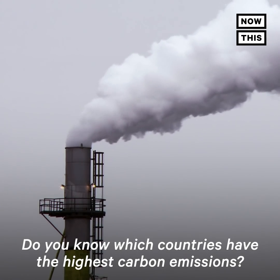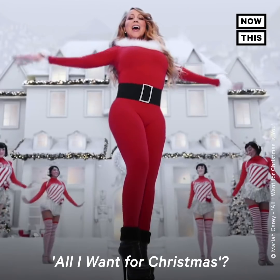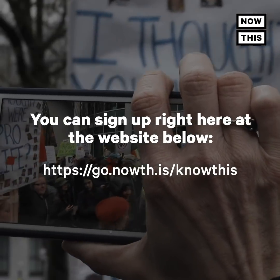Pop quiz! Do you know which countries have the highest carbon emissions? Or how long it took Mariah Carey and her producer to write All I Want for Christmas? If not, then you should definitely subscribe to NowThis's first newsletter, KnowThis. You can sign up right here at the website below.